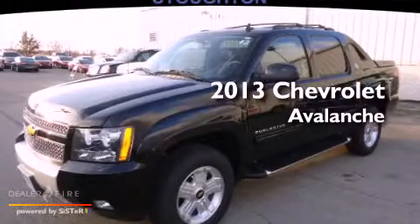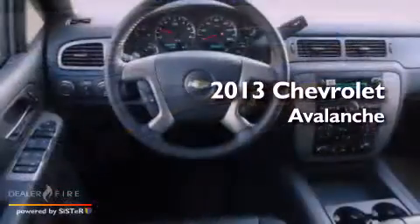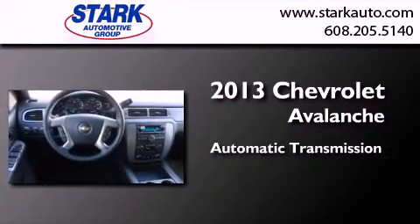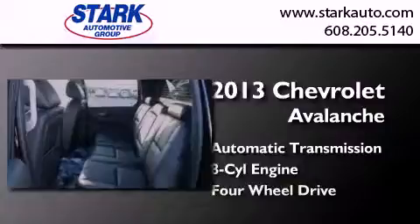This is a brand new 2013 Chevrolet Avalanche. This truck has an automatic transmission, a V8, and four-wheel drive.